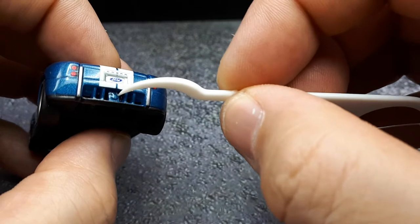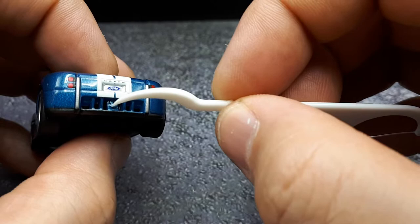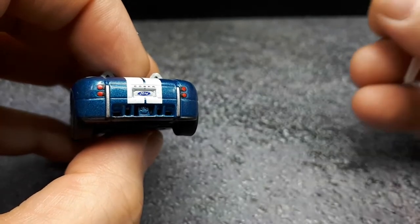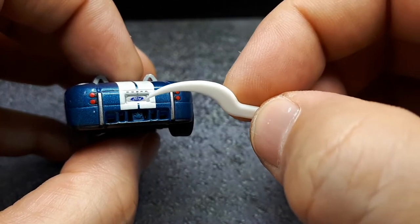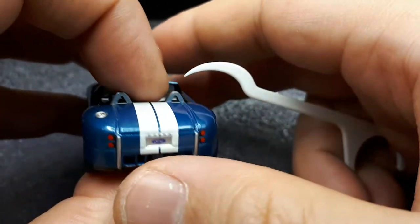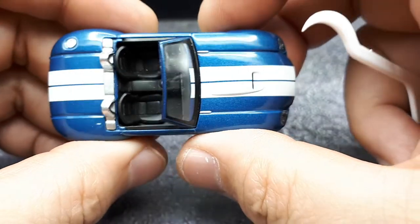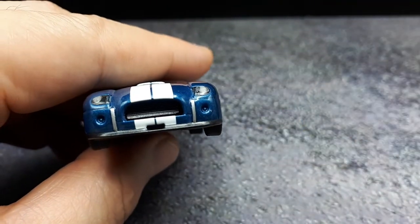I don't know what this piece is — anyone want to leave a comment? It's billet aluminum on the real photograph. Is that the back end of the differential, or a backup light maybe? Anyway, it's nice to see Ford printed in the license plate area, and Cobra looks pretty good. This white stripe is pretty nice, carrying across nicely to the front — pretty straight stripes.